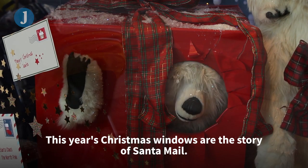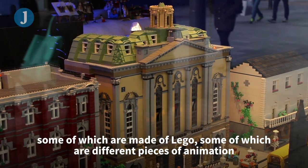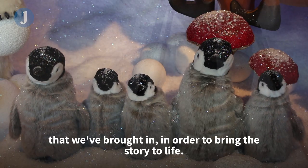This year's Christmas windows tell the story of Santa Mail. You'll see a lot of different pieces in the windows — some of which are made of Lego and some of which are different pieces of animation that we've brought in to bring the story to life.